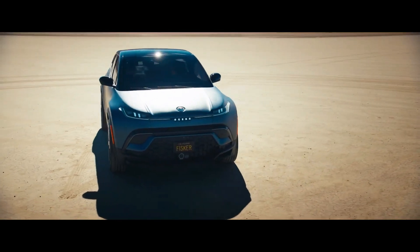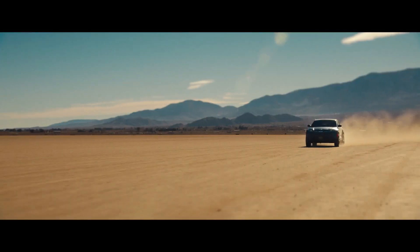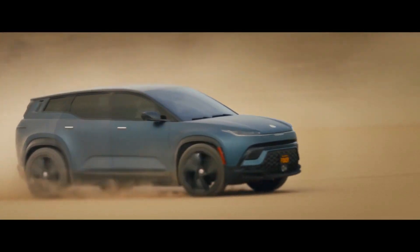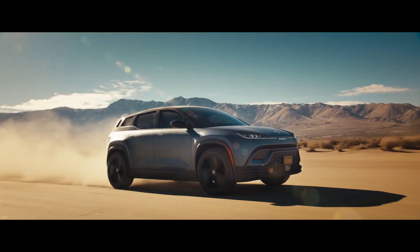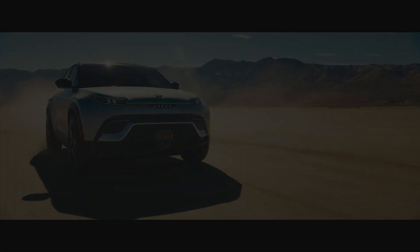Thursday night, Fisker held a conference called the Fisker Product Vision Day in Huntington Beach, California, where the company showed off four near-production concepts, including an off-road trim of the Ocean, the Ronin — a GT convertible — and the Pear, a subcompact hatchback. I do plan on covering those in separate videos, but in addition to those models, Fisker finally officially revealed the Alaska, a small pickup truck.